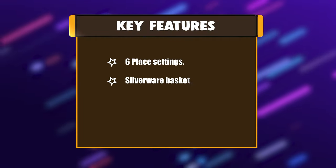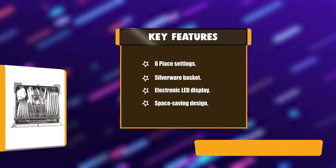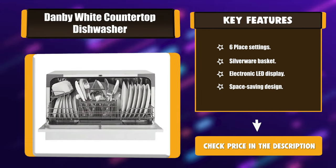Key features: six place settings, silverware basket, electronic LED display, and space-saving design.